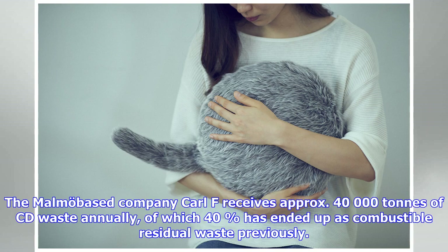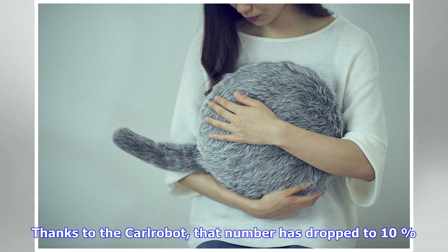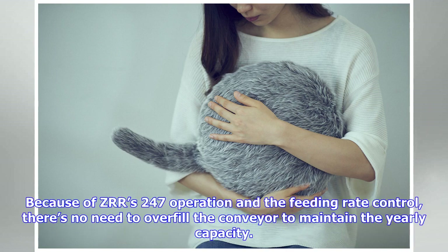EPFL attended the Early Emergency Robotics 2017 conference and there was much frolicking. Do not watch this video of an autonomous robot dentist drilling into the mouth of a live human if you are in the least bit squeamish. Nobody wants to do jobs like this, which is why we have robots. Carl Frederick Johnson from the Swedish waste management company Carl F tells us what it's like working with a ZenRobotics Recycler.